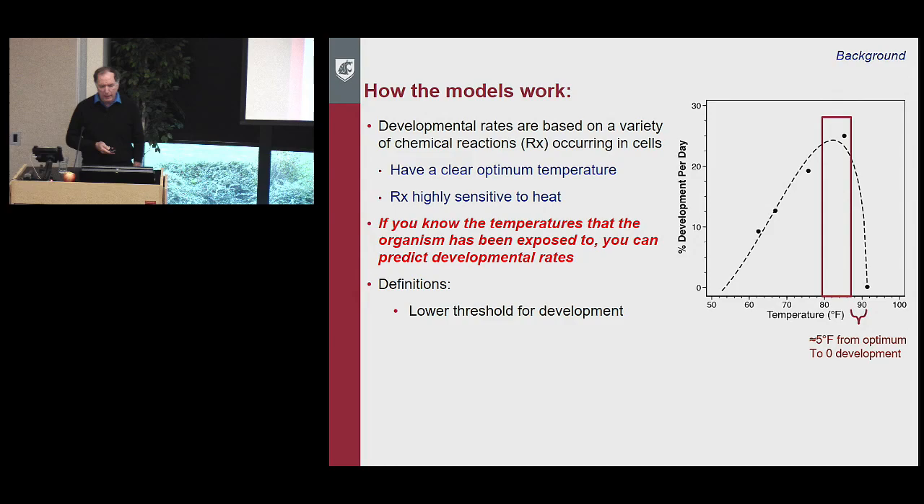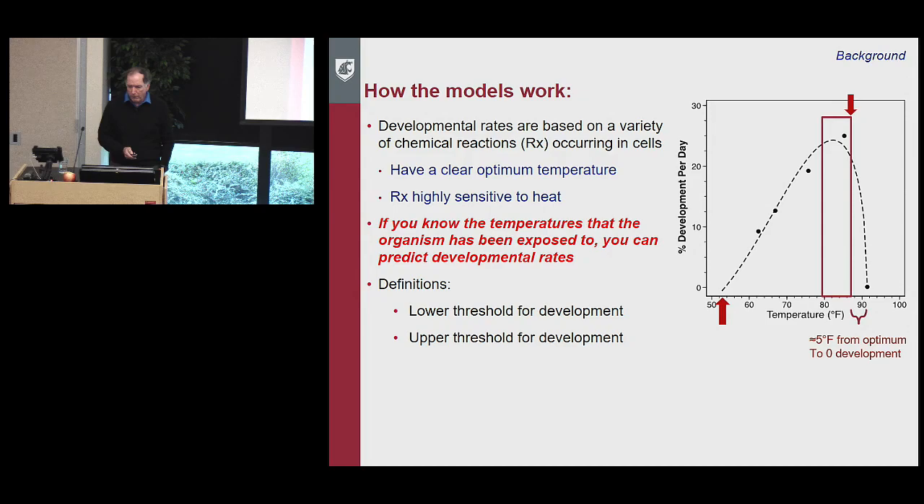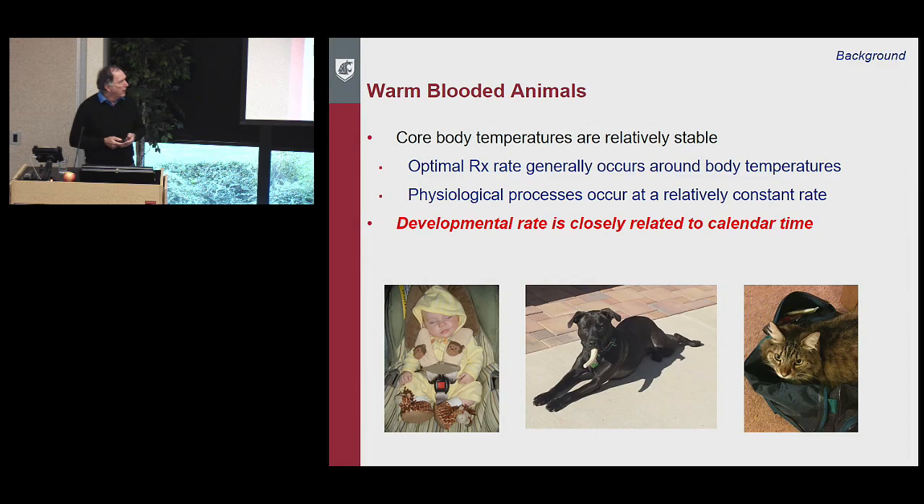The lower threshold for development is where you extrapolate the linear portion down to zero development rate. Warm-blooded animals don't notice this effect because their body temperatures are relatively stable — whether you're a grandma, a puppy, or a cat, development rates are fairly constant and physiological processes occur at a constant rate. That's why development is closely related to calendar time in warm-blooded animals: you can look at a child and estimate they're about three or four years old.